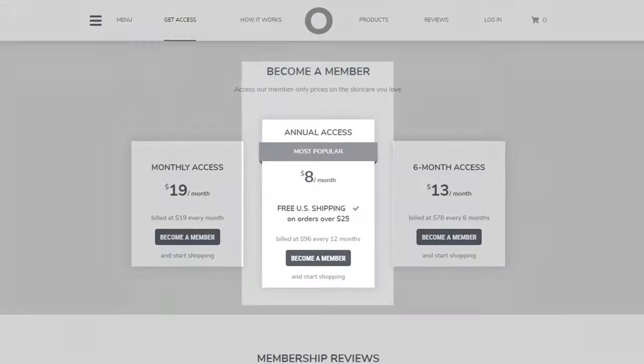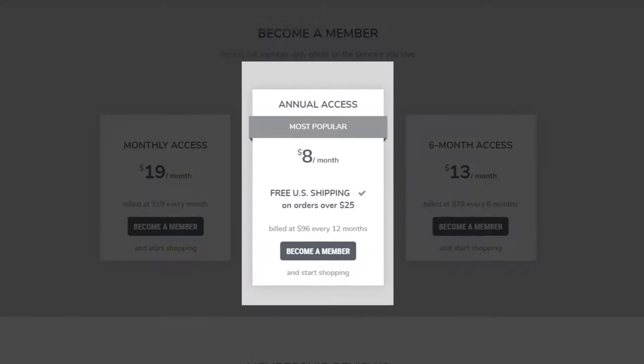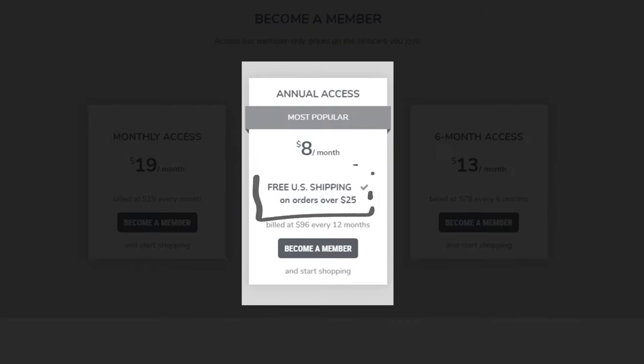To start shopping Open Formula products, please join as a member. Annual membership access is only eight dollars a month, and it includes free shipping on orders over $25. And if you're not sure you want to commit, you can try month to month.